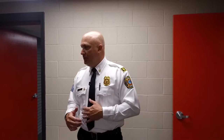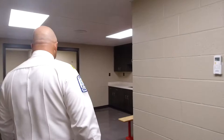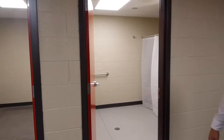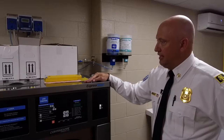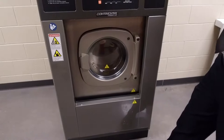We also have a decon area where if we run a bad call, we can come here and get cleaned up. We have lockers where firefighters can keep their personal effects and get showers down here as well. We have a gear extractor right there — this is where we wash all our gear. After every fire or hazmat call, firefighters have to wash their gear in this. And every six months regardless, but we never go six months without a fire, so it gets washed a lot sooner than that.